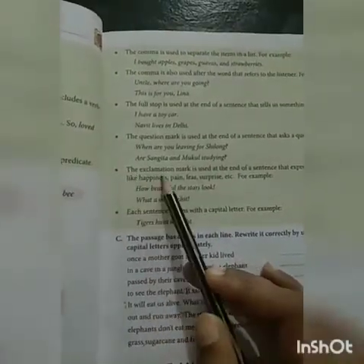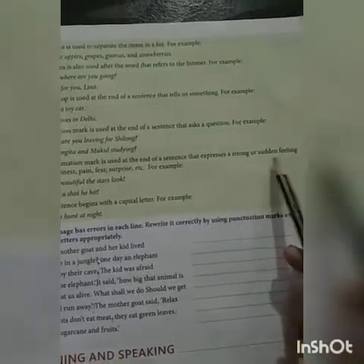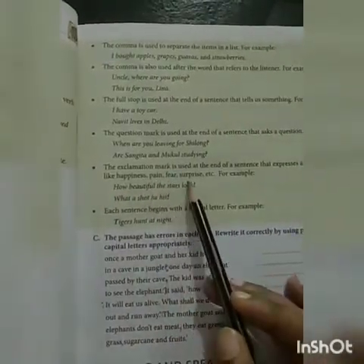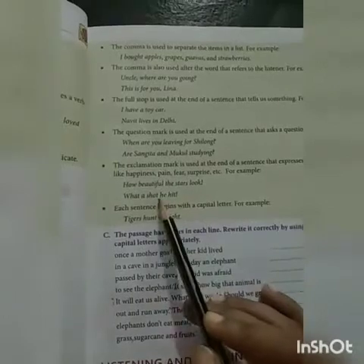The exclamation mark is used at the end of a sentence that expresses a strong feeling like happiness, pain, fear, surprise, etc. For example: How beautiful the stars look! What a shot he hit!